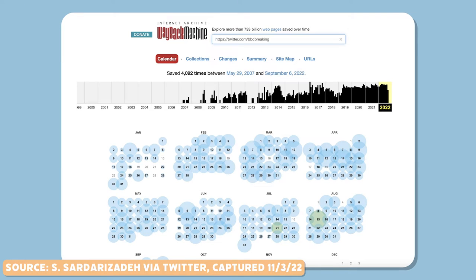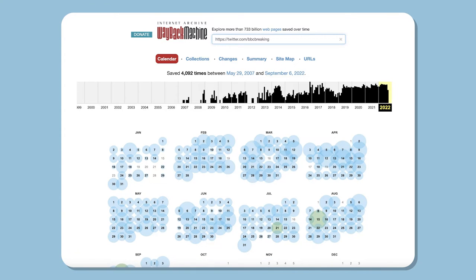Sometimes the person sharing the fake tweet will claim that the original one has been deleted, and that's why it can't be found. Thankfully, there's a free tool called the Wayback Machine that indexes and archives nearly all tweets, even deleted ones. By simply typing in a person's account or keyword to the Wayback Machine, you can see if the tweet was deleted and the screenshot is legit, or if it never existed at all.